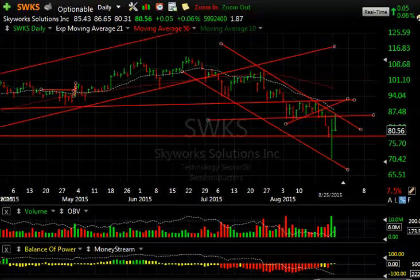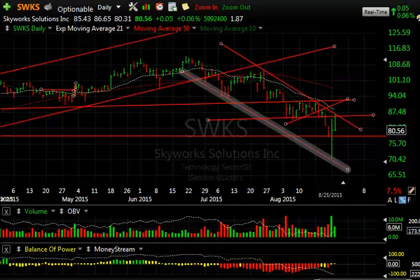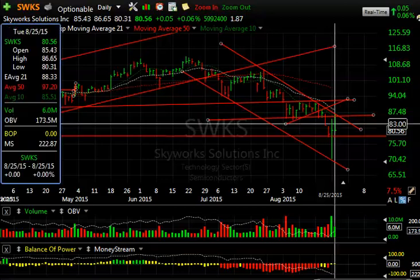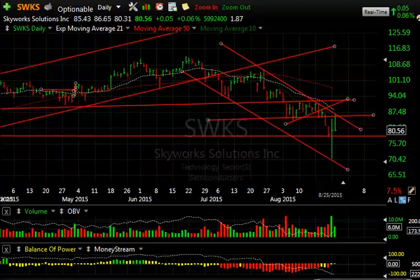Skyworks — anybody who saw this bear wedge and saw the collapse all the way down to 70 and didn't cover, I don't know what the problem is. It went from 90 to 70 in a week and then bounced sharply. You can see that today's high at 86.65 puts it 16 points off the low. It may well consolidate and make higher highs — I'd be really careful on this one. It's already had a five-wave decline.